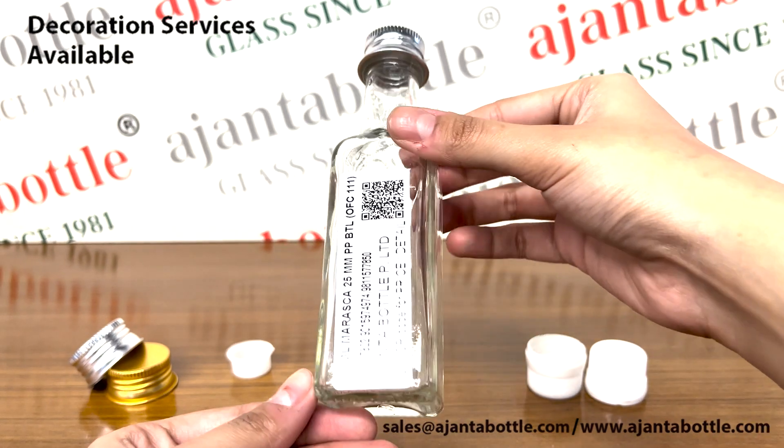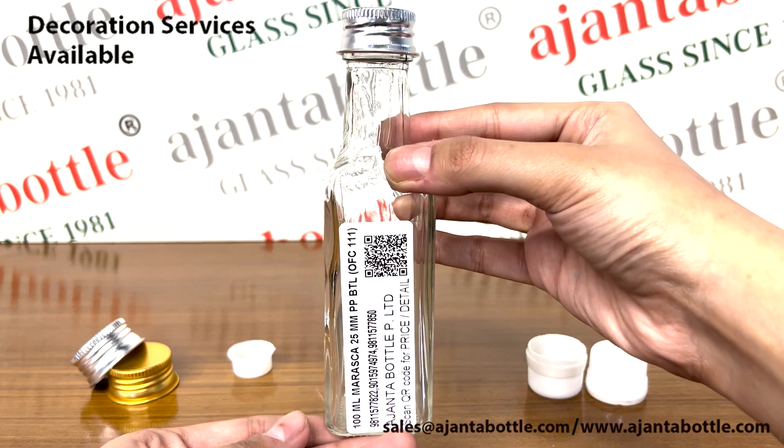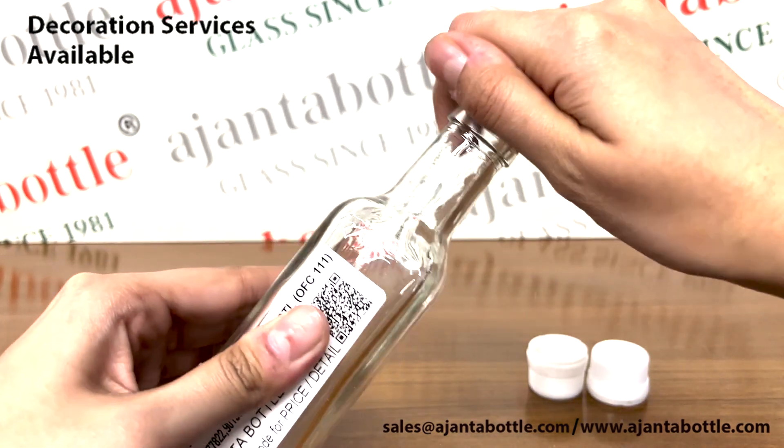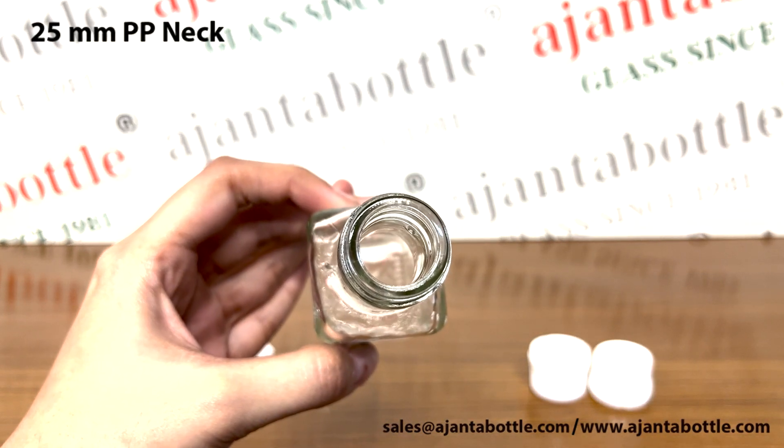coating, foiling, and frosting along with these glass bottles. These glass bottles are food grade certified and come with a 25 mm PP neck.